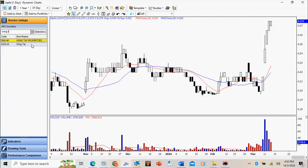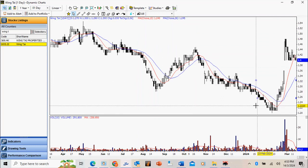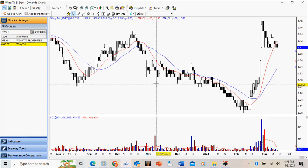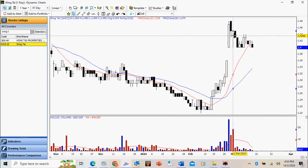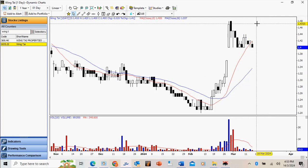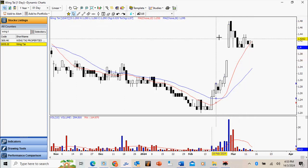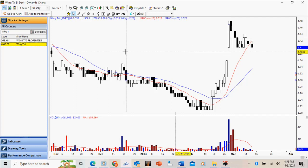Likewise for Wingtie, there are speculations that the stock will be taken private, so we had a very strong run-up. Obviously when it moves too fast too soon you need some time to rest. Notice the volume is actually drying up. We'd prefer if the stock can trade on the upper end of the range rather than the bottom end. Nevertheless, the gap provides some kind of support. Wait for it to complete consolidation and take out this high here at 148.